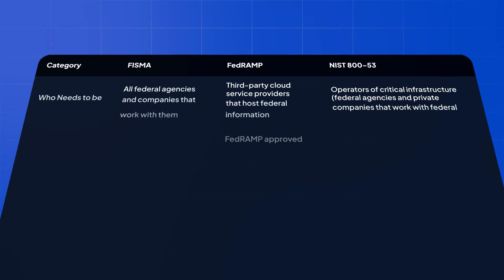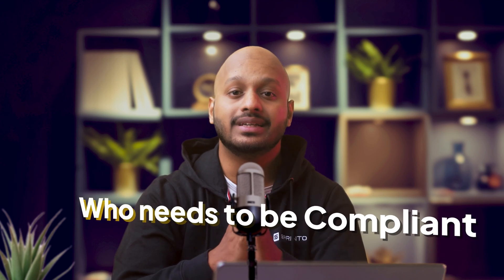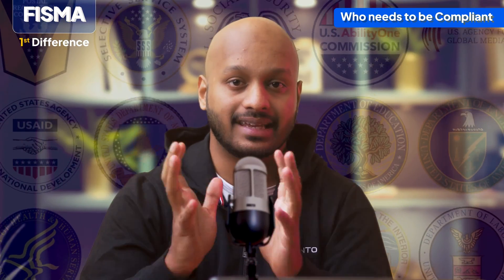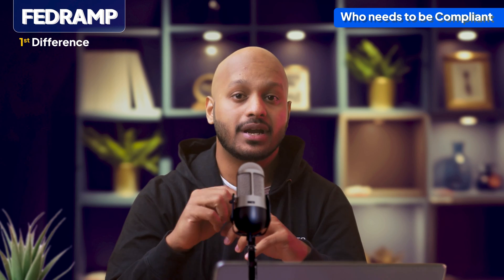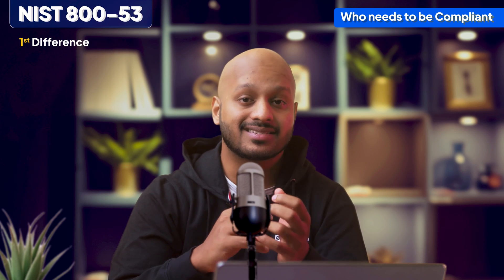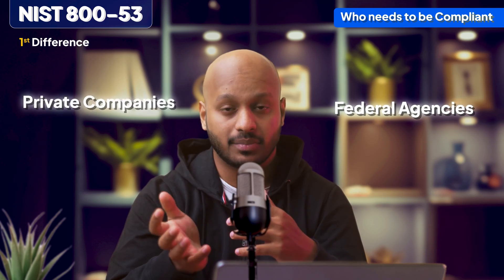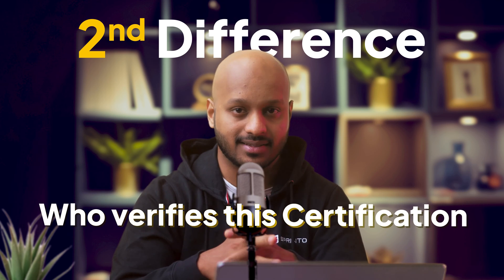So what are the differences and similarities between FISMA, FedRAMP, and NIST? Let's tackle the differences first, starting with who needs to be compliant. FISMA is meant for all federal agencies and companies that work with these federal agencies. FedRAMP is more specific — it's meant only for third-party cloud service providers that host federal information. NIST 800-53 is compulsory for all operators of critical infrastructure.